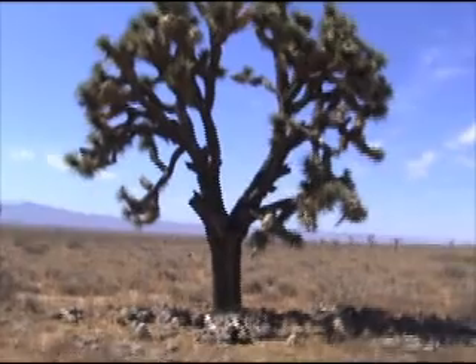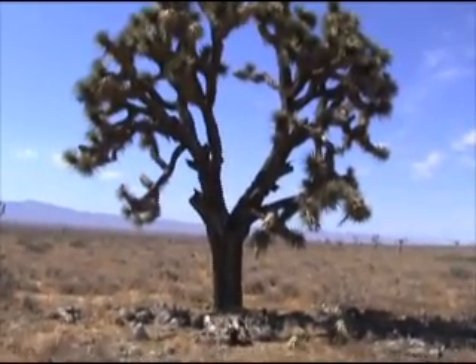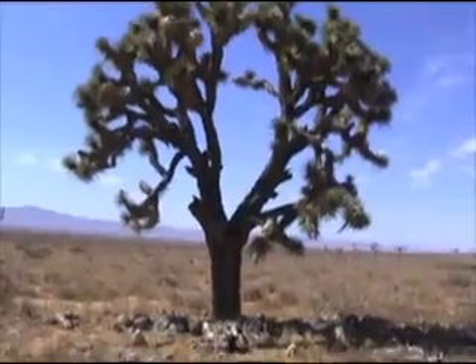Look at that. This amazing tree can survive out here in the desert with less than 10 inches of rainfall a year. The borders of the Mojave Desert are defined by the presence of this tree. It really is amazing. In fact, there are over 2,000 species of plants that live out here in the desert.